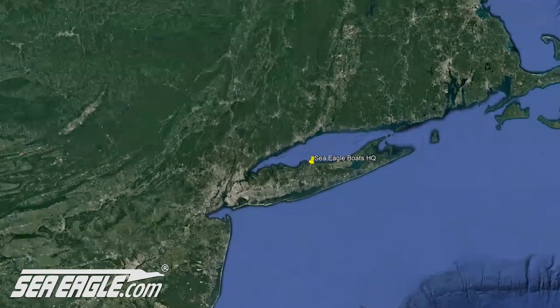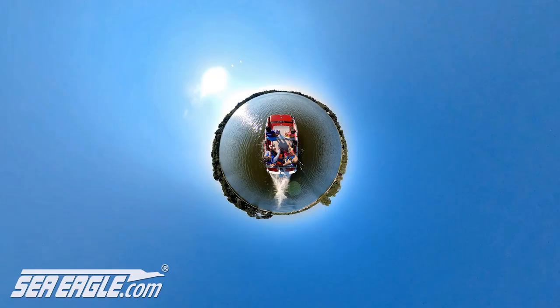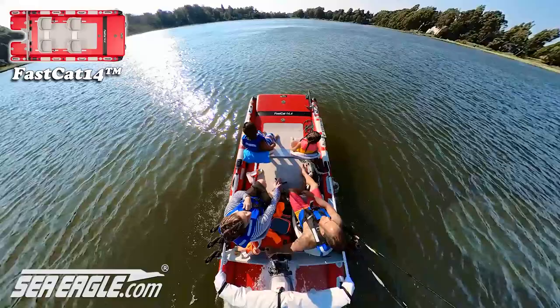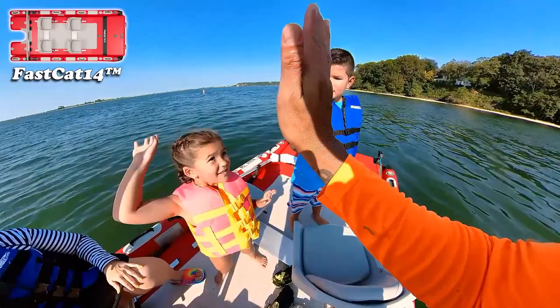Sea Eagle Boats showroom headquarters is fortunate to be located in Port Jefferson, New York with access to two beautiful bays, three gorgeous harbors, and the incredible Long Island Sound. What better place to put the new Sea Eagle Fast Cat 14 through its paces and show you just what this great inflatable catamaran boat can do. I'm Hawaiian Dan with SeaEagle.com and here at Sea Eagle Boats we've deemed the Fast Cat 14 a family fun time boat.